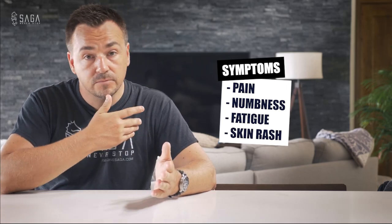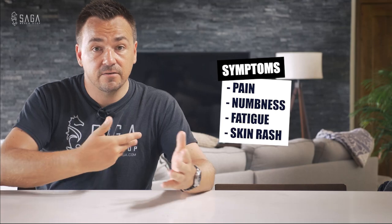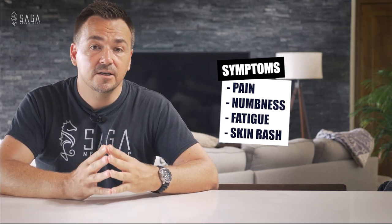Decompression sickness will manifest itself as pain, numbness, a sensation of fatigue, a variety of skin marks, and soreness — but it can absolutely result in death. So decompression sickness is something to watch out for, which is why we use decompression theory and decompression plans to make what we call decompression stops.